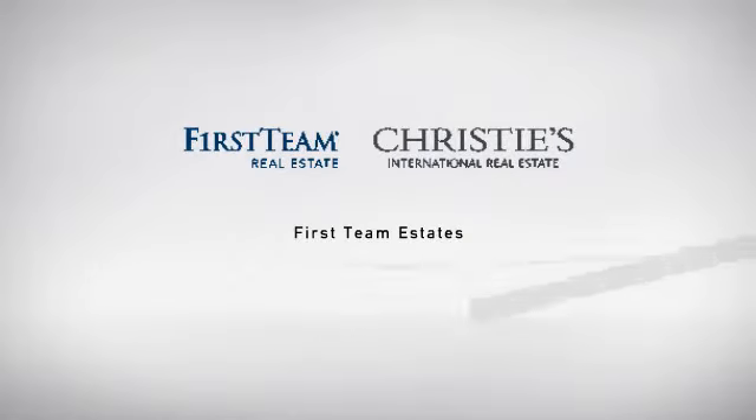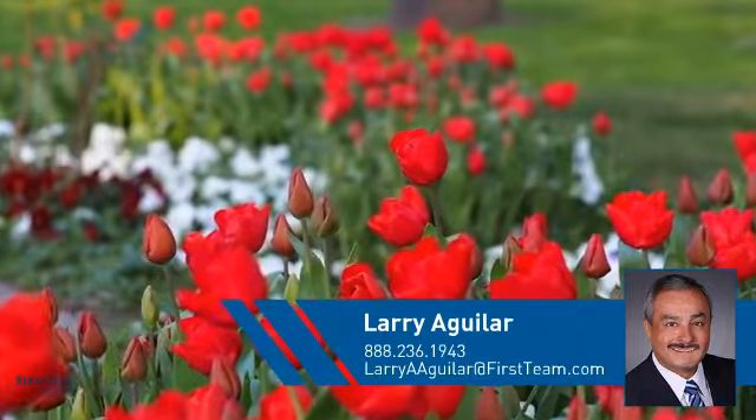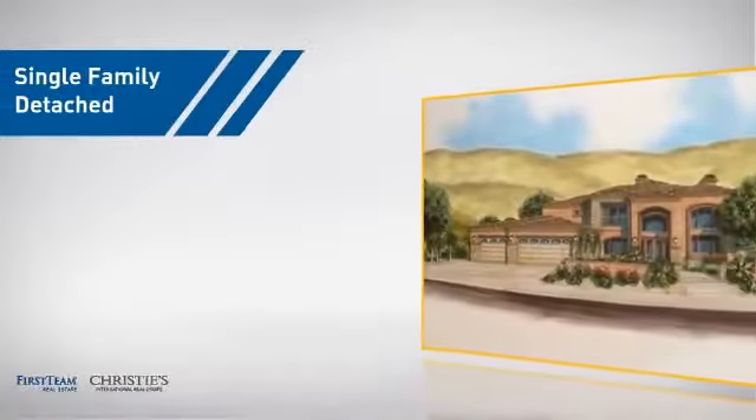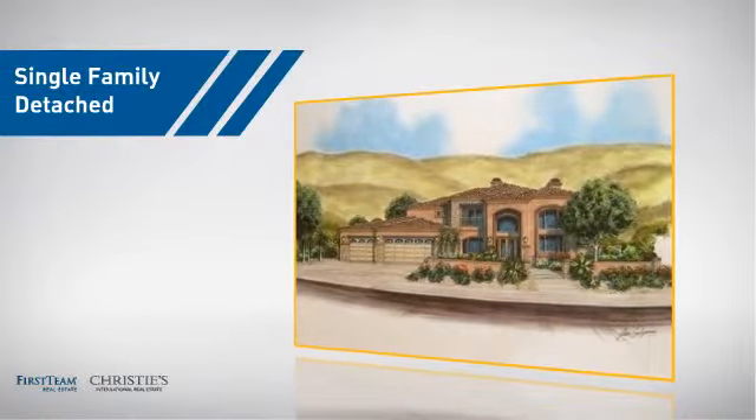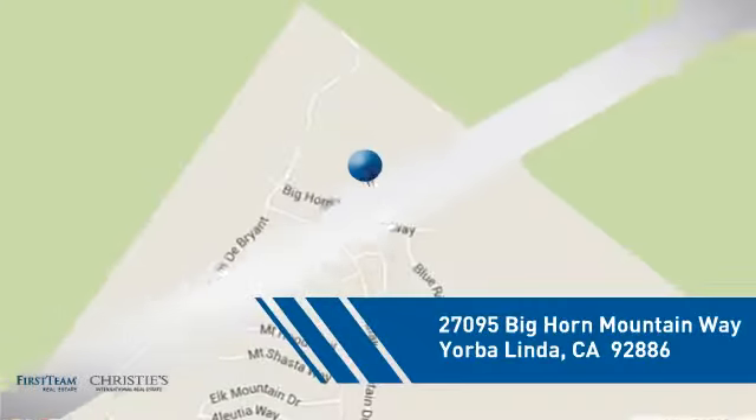At First Team Real Estate, you'll find a wide selection of listings. This video is brought to you by your real estate agent, Larry. This home is a great choice for those looking for comfort, convenience, and the privacy of their own home, and it's located in this area.